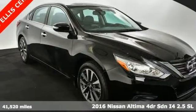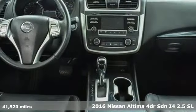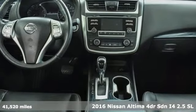Here's a 2016 Nissan Altima. Nissan excites the senses, so you can enjoy the journey.